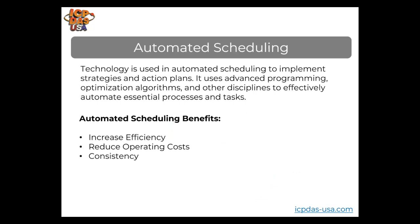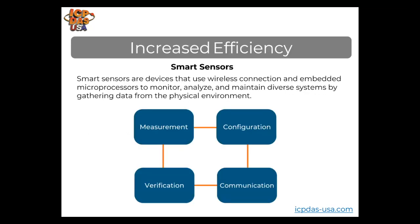Technology is used in automated scheduling to implement strategies and action plans. It uses advanced programming, optimization algorithms, and other disciplines to effectively automate essential processes and tasks. Benefits include increased efficiency, reduced operation costs, and consistency. Smart sensors use wireless connections and embedded microprocessors to monitor, analyze, and maintain diverse systems by gathering data from the physical environment, converting it into electrical signals such as speed, temperature, pressure, mass, or the presence of people at a table. Smart sensors have four main functions: measurement, configuration, verification, and communication.